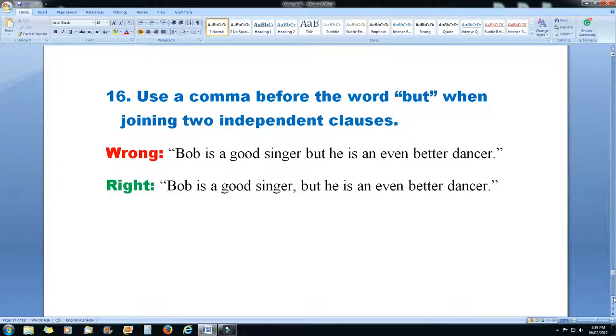Rule 16: use a comma before the word 'but' when joining two independent clauses. The wrong way: 'Bob is a good singer but he is an even better dancer.' The right way: 'Bob is a good singer, but he is an even better dancer.' So the two independent clauses joined by 'but' need a comma.